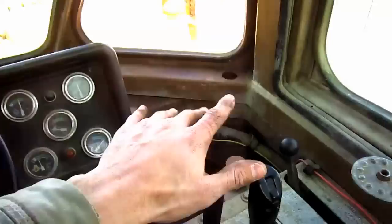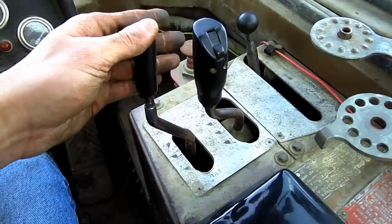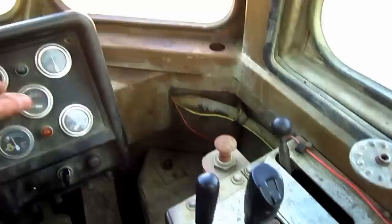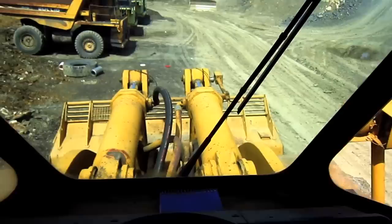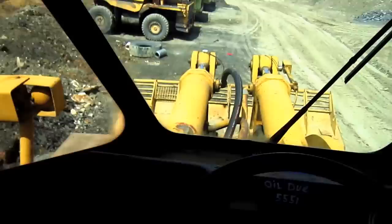These two hand levers over here on my right side control all the functions of the loader out in front. The left-hand lever controls the loader bucket to curl it in or curl it out. The right-hand lever controls the lift arms to raise or lower the bucket. And from here you can get a crystal clear view of what the operator would see if he were running a 992C.